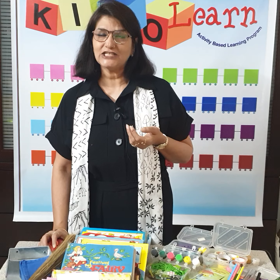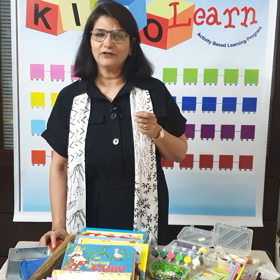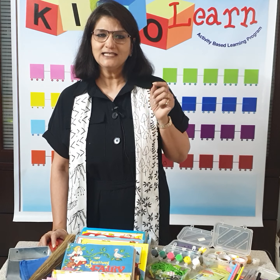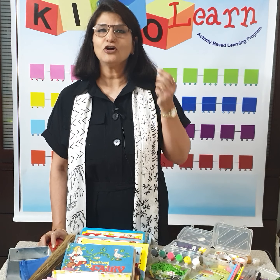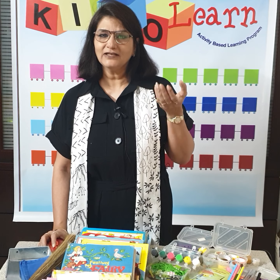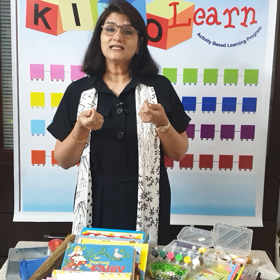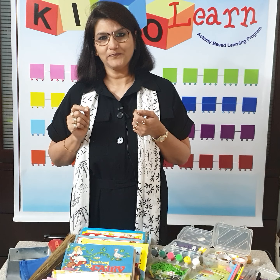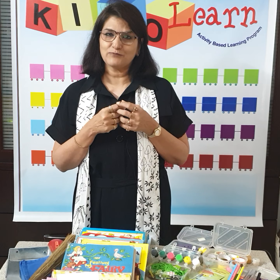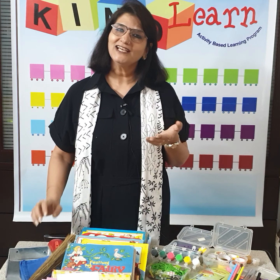When I started as an early years teacher 30 years back, there was no Google to help us. Our salaries were very nominal and the resources very limited. Yet as a pre-primary teacher, I just wanted to teach beyond the chalk and the talk. So I used to collect whatever I had in my environment and create activities for children. As the activities started working and the children started responding, I started recording them. Over a period I developed it into a low-cost activity-based program called KinoLearn — simply meaning kinesthetic learning, doing and learning.